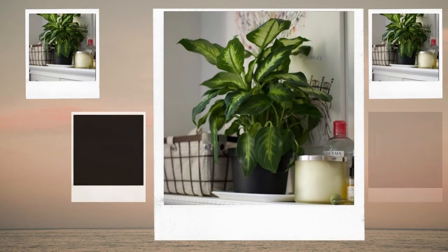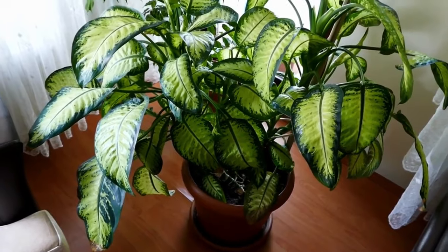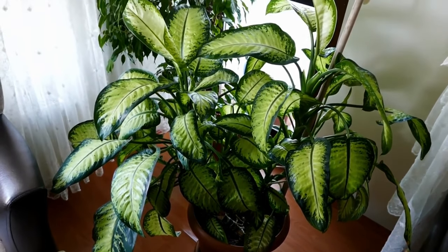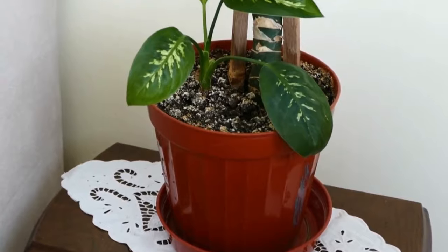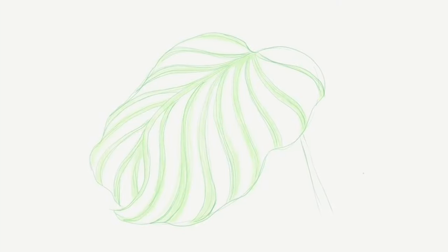If you want to create a tropical atmosphere in your bathroom, you shouldn't overlook this plant. It thrives in a humid atmosphere with artificial light, but just like every other plant on our list, you should switch it out for another one as soon as you see signs like pale leaves, thin stems, and no growth.